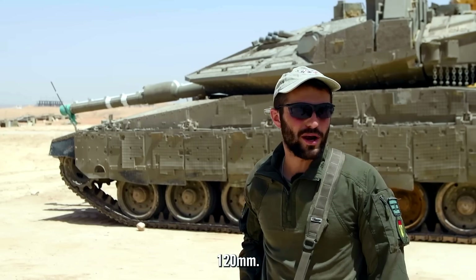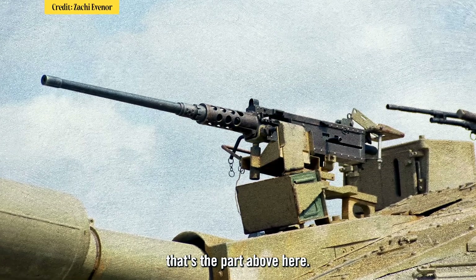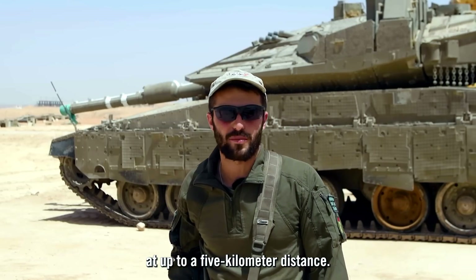We have a 120-millimeter cannon and two machine guns. One is attached to the turret — the part above that spins around the tank — and can shoot at any enemy at up to five kilometers distance.